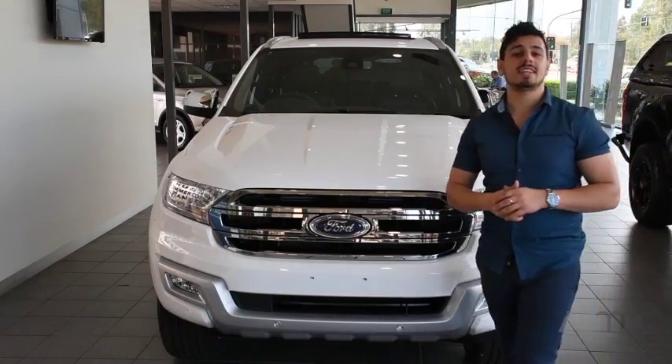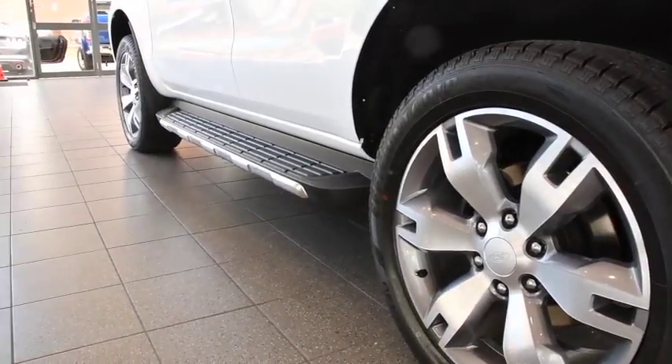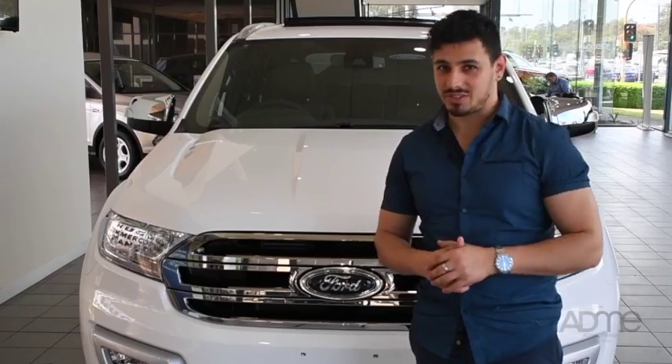As standard, this thing can withstand up to 800mm of water wading, has a 225mm ground clearance, and a 25 degree departure angle. Talk about versatility.